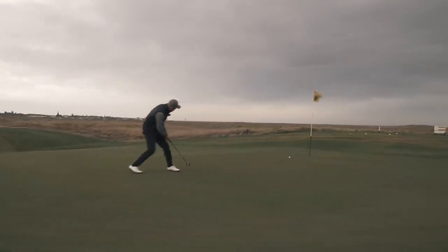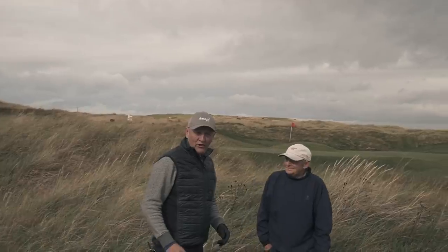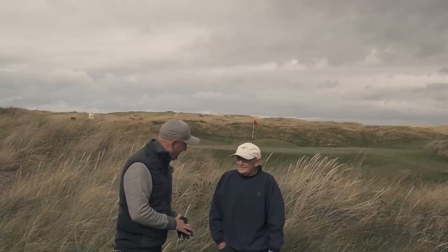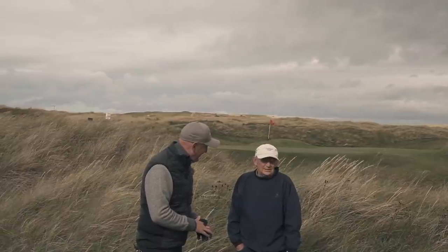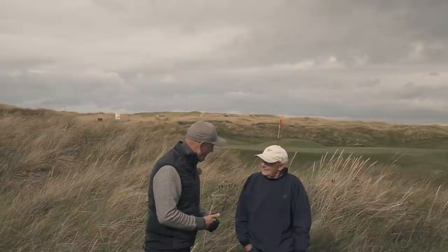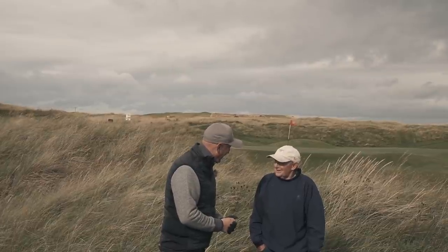A birdie chance — oh, I'm not on top of my putting all week. I've just met Sandy Brown, a member here for 14 years. He says it's a fantastic challenge, especially on days like this with a bit of a breeze. Not two days the same. Even for me, considered a lightweight southerner up here, I'm allowed to say this is windy.